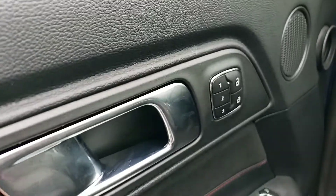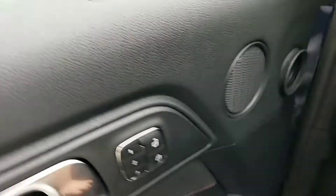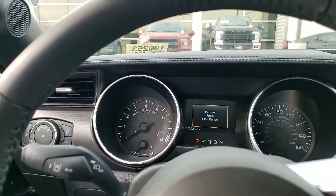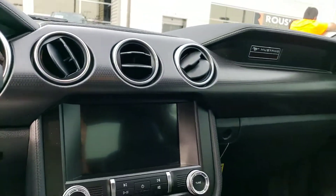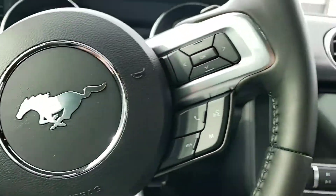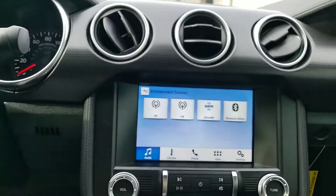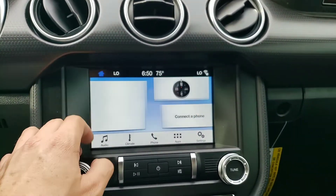It has memory seats, which is unique for a Mustang. I'm only 34 miles on this. It has a power seat here. Love that rear view mirror — just absolutely beautiful. It does have the HomeLink. This one doesn't have the navigation embedded in the system, but it has Android Auto and Apple CarPlay.